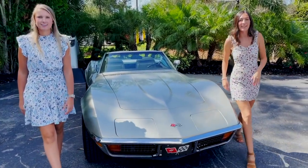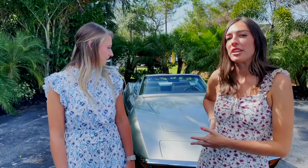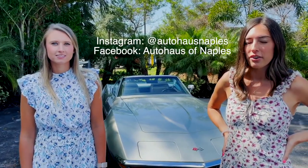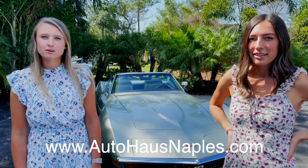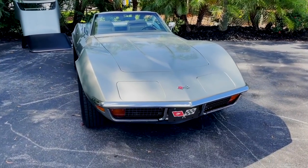Hey everybody, welcome back to Autohouse in Naples. I'm Haley. And I'm Leighton. And two is better than one. Today we have a super rare 1972 Corvette Stingray for you guys, and it's absolutely gorgeous. But before we get into that car, make sure and follow our Facebook, our Instagram, subscribe to our YouTube, and check out our website for all of our current inventory and more information.